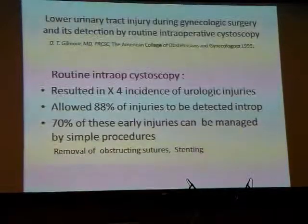This old paper from 1999 by Gilmour looked at eight studies retrospectively which used routine intraoperative cystoscopy during benign gynaecological surgery to detect unsuspected injury to the urological tract. The key take-home points are that routine intraoperative cystoscopy resulted in a four-fold higher incidence of detected urological injuries compared to the standard literature, and it also allowed almost 90% of these injuries to be detected early during the operation itself. Of these early injuries, about 70% can be managed by simple procedures such as removing obstructive sutures or inserting a stent.